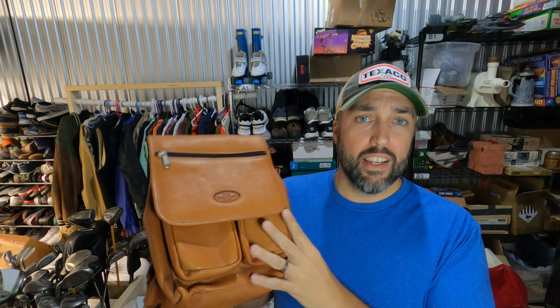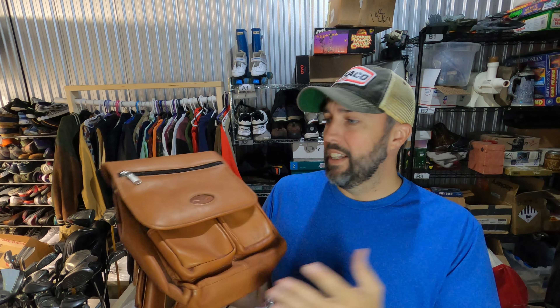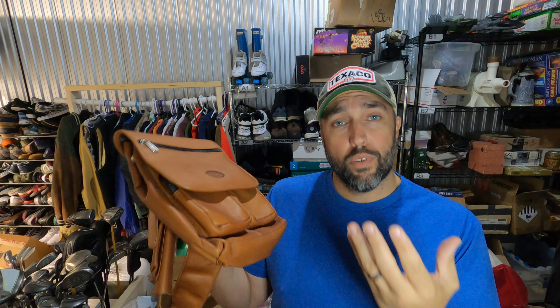I actually haven't been to the Goodwill bins in some time, but last time I was there I picked up this bag. Hadn't heard of this brand Puro Quero — not real sure how to pronounce it — but it was really good quality, a nice little shoulder bag in really good condition. I knew it would only be a couple of bucks, think I've got about $2 into it, and it sold for $39.